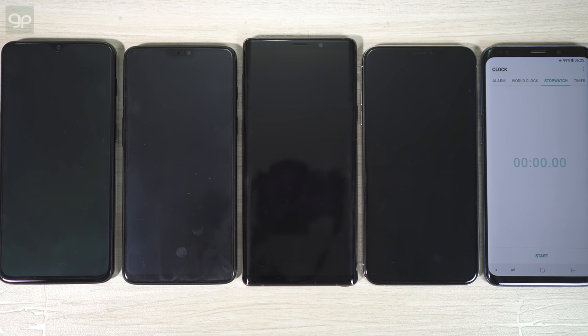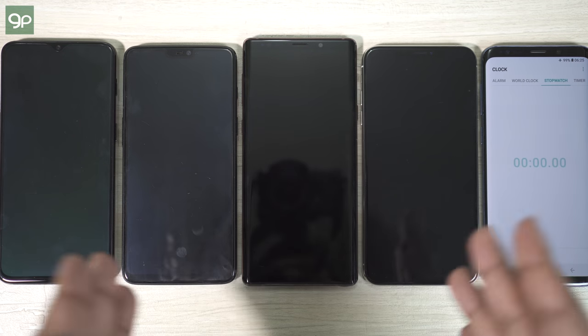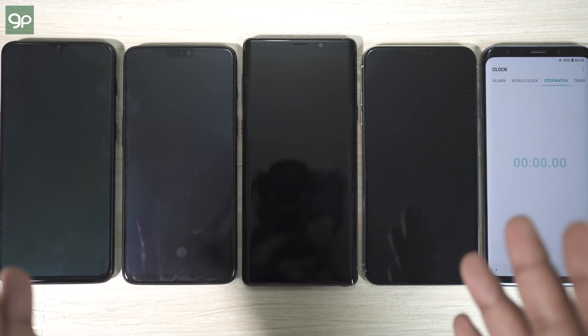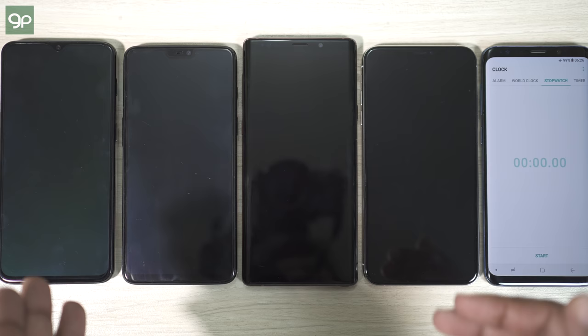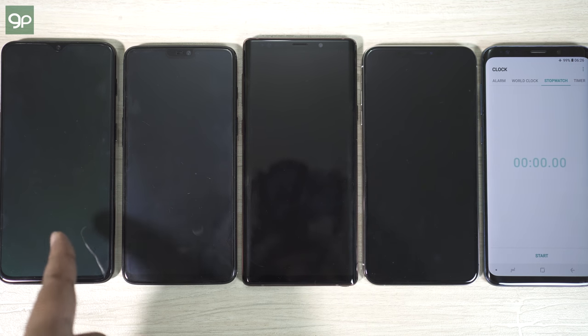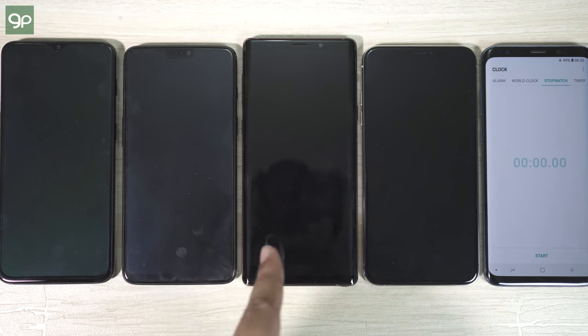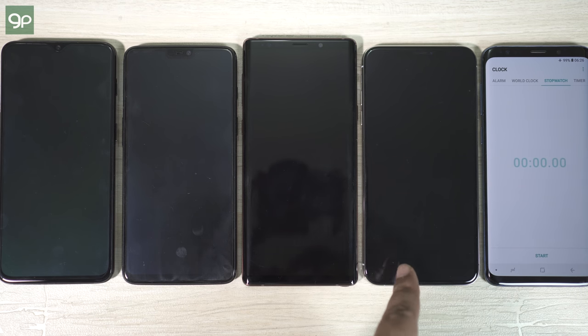Hey guys, this is Shukesh once again, and today I will be doing a very special battery discharge speed test between these four awesome devices. Let me introduce these phones one by one. On the left I have the all-new OnePlus 6T. The device next is the OnePlus 6, the outgoing OnePlus model, and this is the Samsung Galaxy Note 9, and last but not least we have the Apple iPhone XS Max.